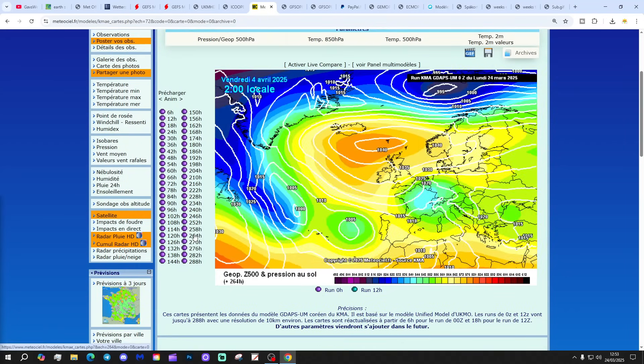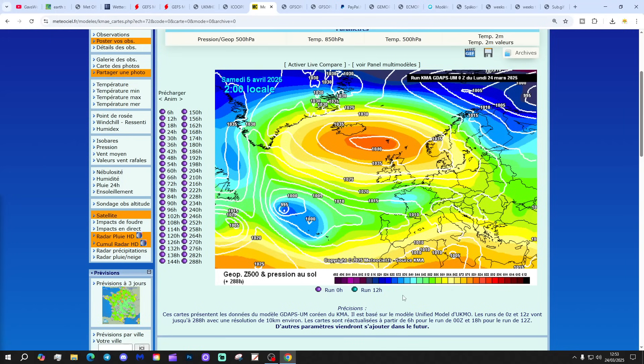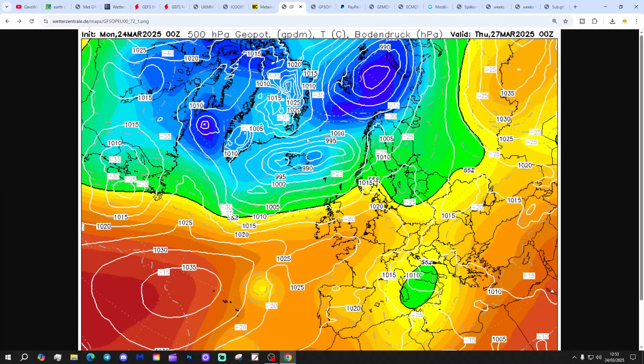Is that a stratospheric warming response? Well, possibly - but April is the month that tends to have high pressure at Scandinavia and easterly winds a lot of the time as well. So it's impossible to say one way or the other whether that is a stratospheric warming response. If the high were to retrograde and end up over Greenland and Iceland, that would be a more definite indication. If we saw a northerly pulled down, that would be a more definite sign. But as it is, easterlies in April are pretty common, so it's hard to say.